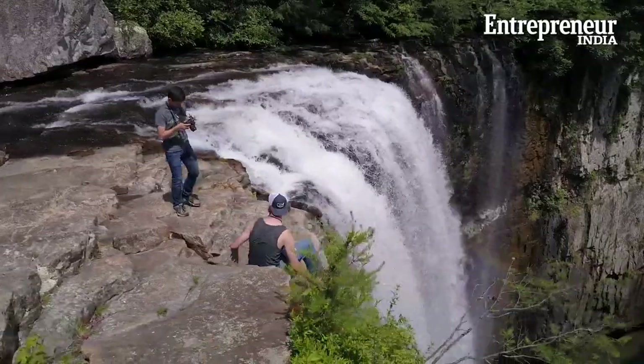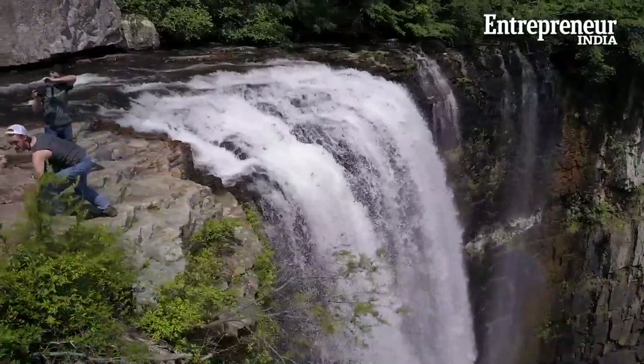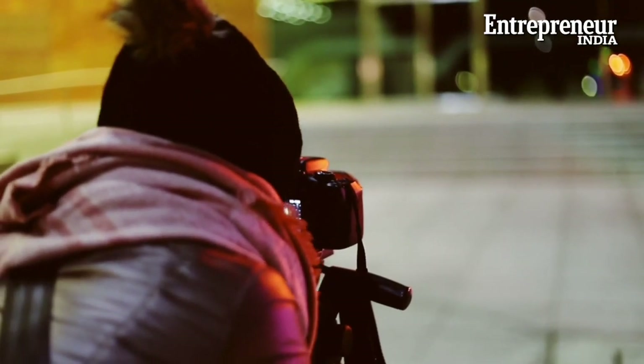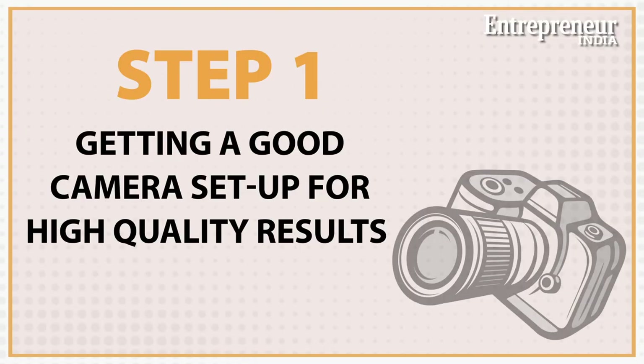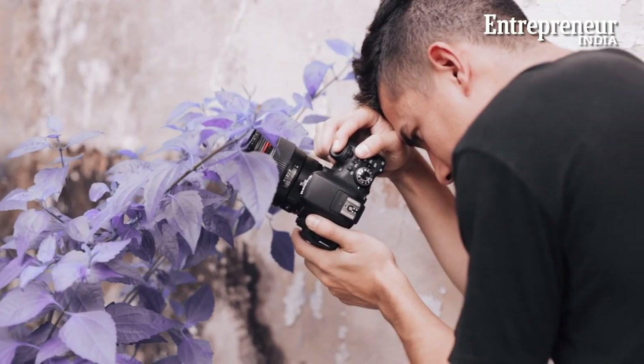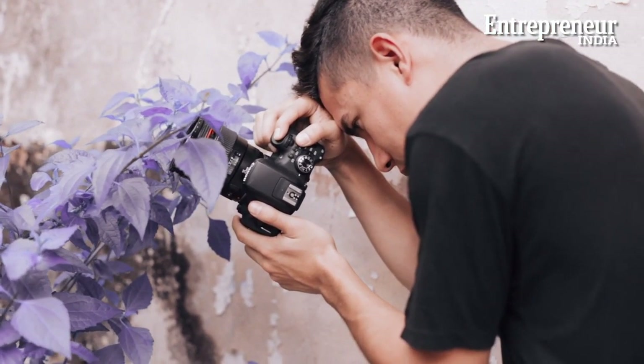Even if you have what it takes, you need to set up a few basic things before you go out there offering your services as a freelance photographer. First, a good camera setup. It may look like you are doing just fine with your existing camera, but to do it for others who are paying you, you would need to up your game a bit. If they are paying, they would expect the highest quality, so buy a decent camera that you can take crisp, high-resolution photos and videos with.